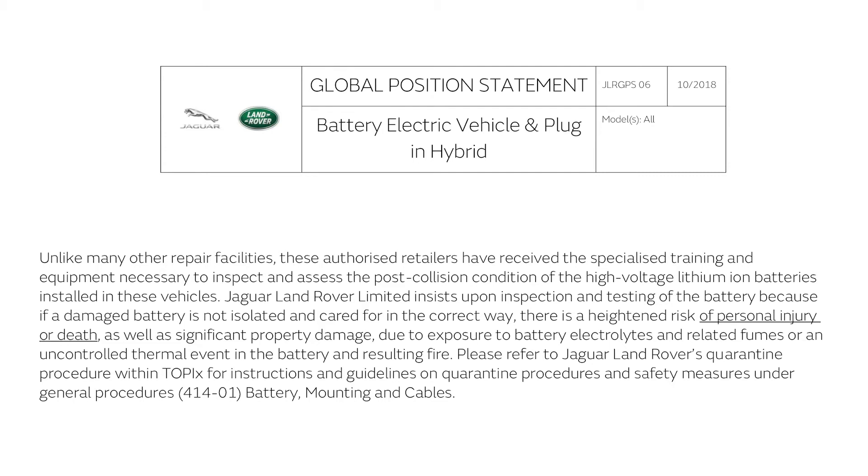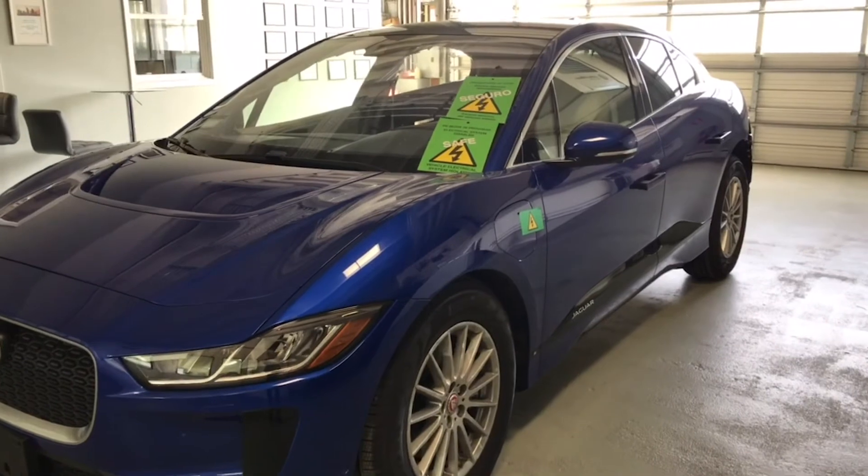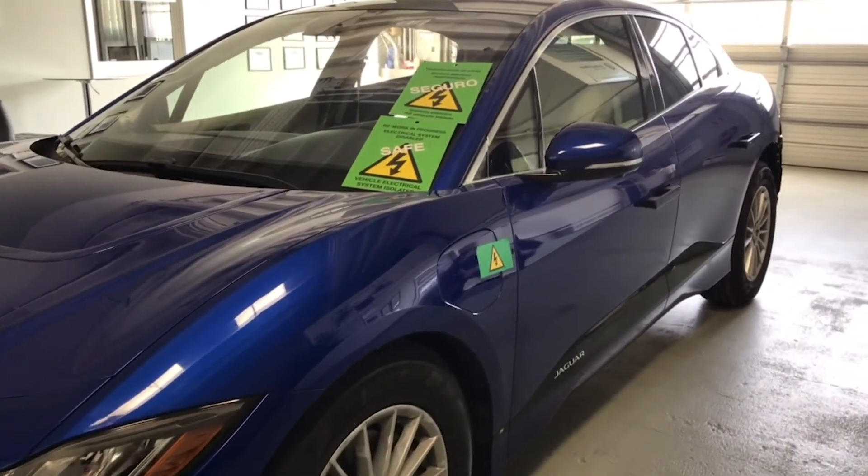For many manufacturers, only qualified high voltage technicians are permitted to work on the high voltage system, carrying warnings that ignoring the recommended procedures and measures can lead to serious injuries and or death. As a result, vehicles with high voltage systems should be identified as soon as they arrive on premises so that employees in all departments can be aware of the potential dangers.